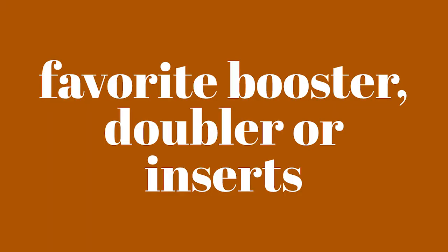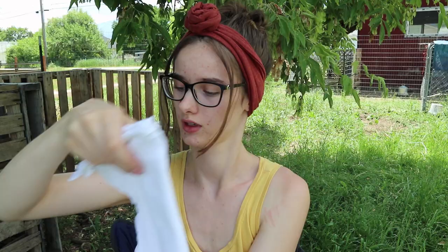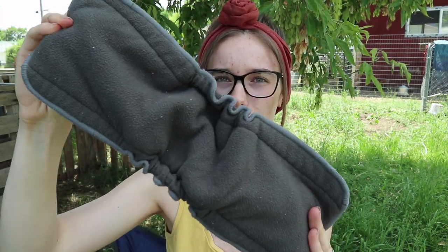Favorite booster, doubler, or insert for cloth diapers? My favorite is probably the flats. This is just a cotton flour sack flat and you can fold it however you want. I normally just fold it into a big rectangle and put that right inside. I love that this is customizable — you can do different folds for if your baby pees more in the front or in the back. So if I have a boy in the future I can fold it more for the front since they pee heavier in the front. My second favorite is this charcoal Alba Baby insert. These are just really absorbent and I like that you can put it right on her skin. The microfiber ones I don't like quite as well because you have to put them inside a pocket diaper — you can't put them right on the skin — and I like having a lot of options with my inserts and diapers.